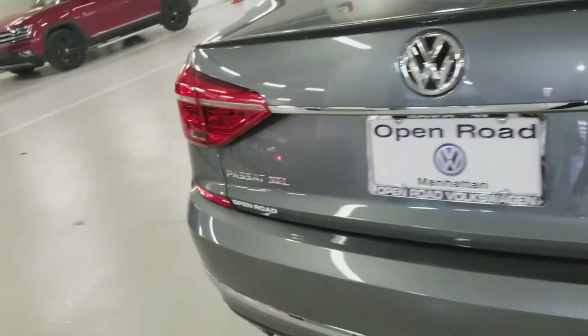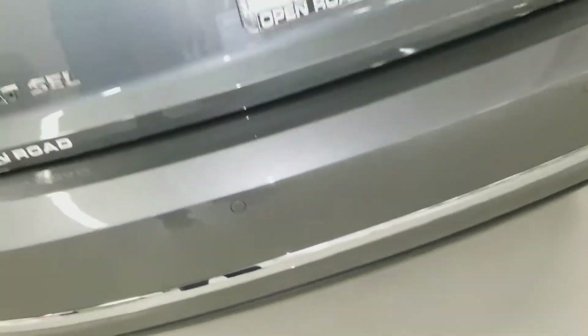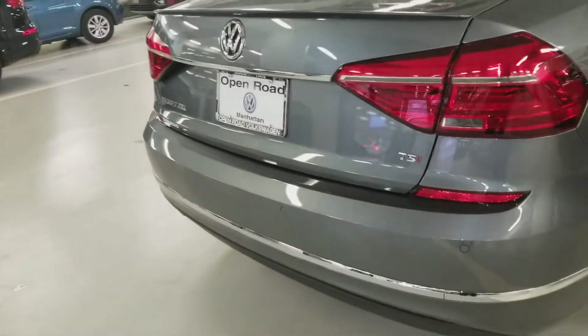It's not even a scratch, it's just a scuff — take a look. I'm gonna point it out to you because you can barely see it on the video. It's a scuff, can't even see it at a different angle.